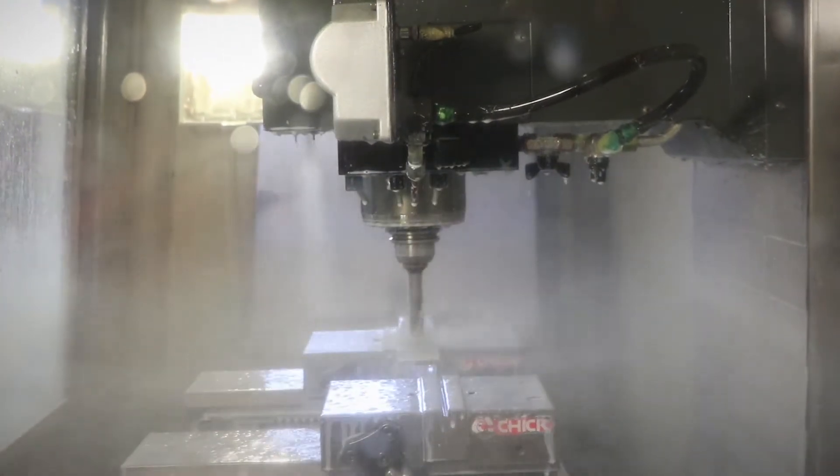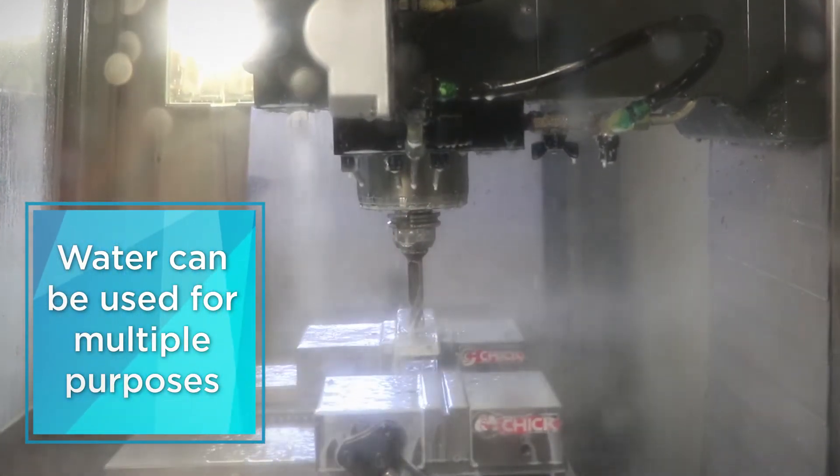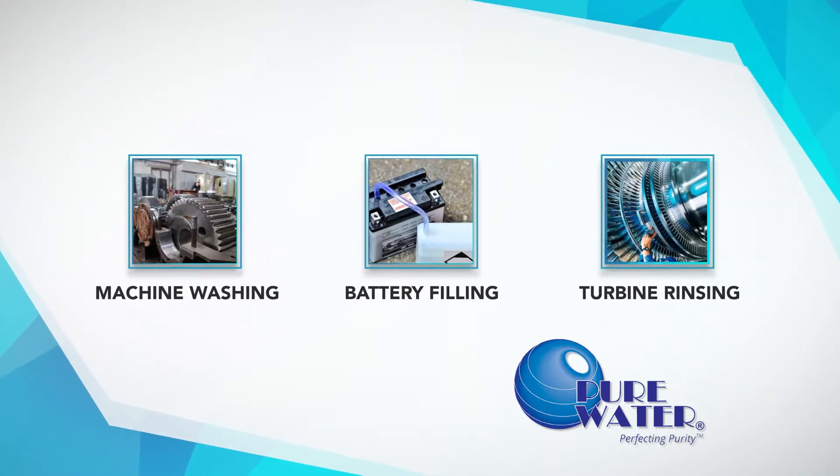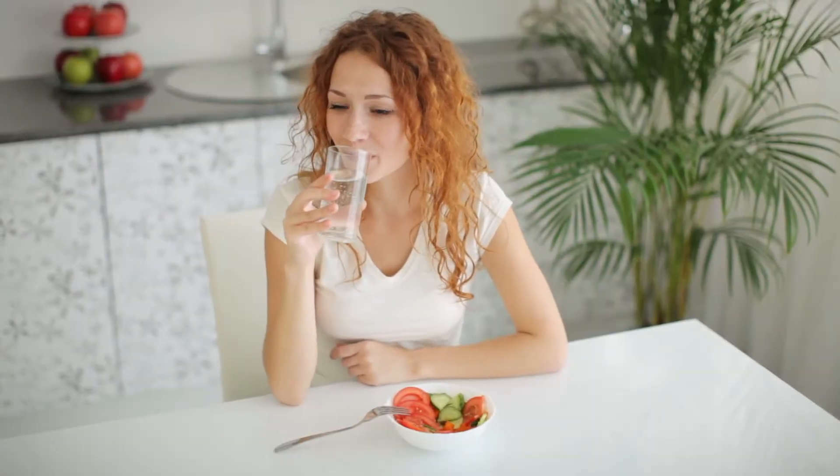Its versatility. The water can be used for multiple purposes within a single operation — machine washing, battery filling, turbine rinsing, just to name a few. And don't forget that it can provide a virtually unlimited supply of the purest drinking water available for your staff and clients.